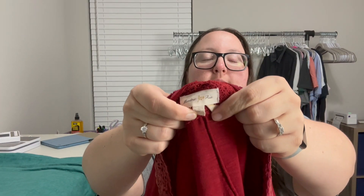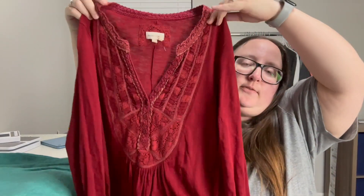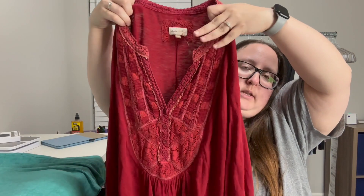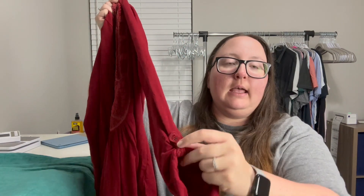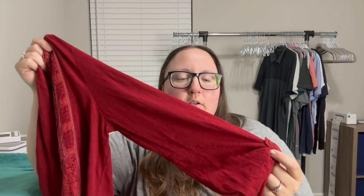Another Anthropologie brand — Meadow Rue, size medium. This kind of reminds me of Free People thermals, with a really pretty embroidered crochet detail at the neckline. It also has what I think are button cuffs — you can roll them up to make a three-quarter-length sleeve. Just really cute and a great color for the season.